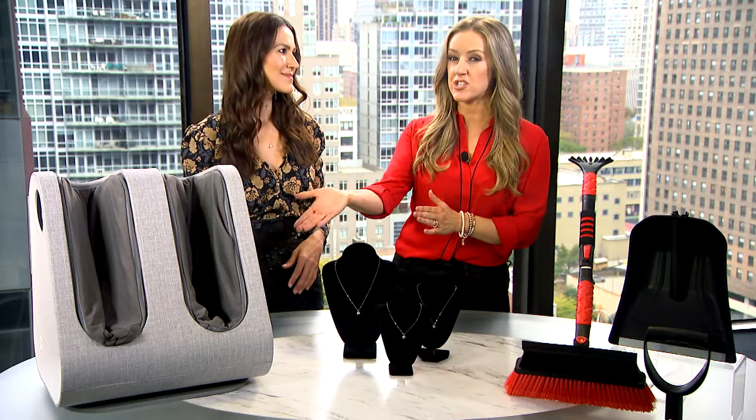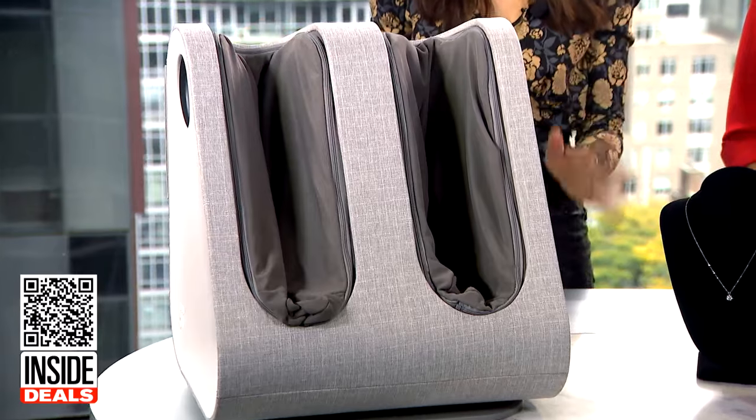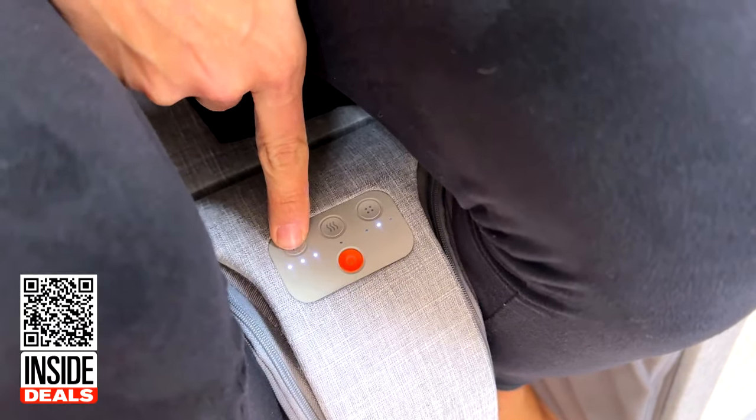First, we're talking about the Sharper Image Shiatsu Foot and Calf Compression Massager. This massager features three massage modes, three levels of compression, and a heated option. Sharper Image is one of the most trusted names in home electronics and tech gadgets.